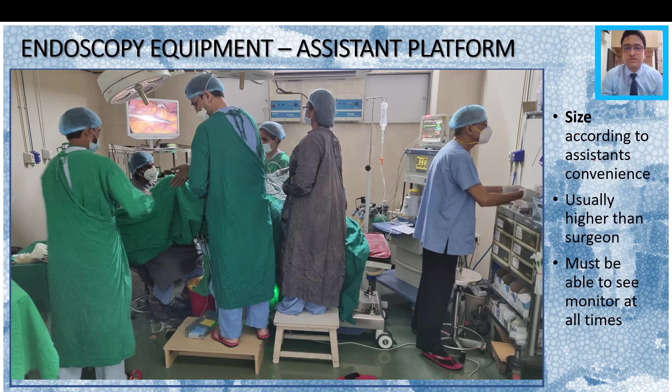The assistant also needs to sometimes have a platform. The size varies according to the assistant's convenience, but it usually has to be higher than the surgeon's platform because the assistant sometimes needs to look over the surgeon's shoulder to see the monitor. The assistant must be able to see the monitor at all times, because if the camera person is inconvenienced, the whole team is going to suffer.